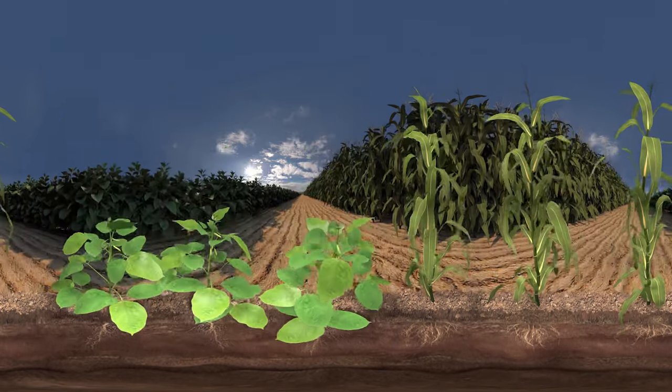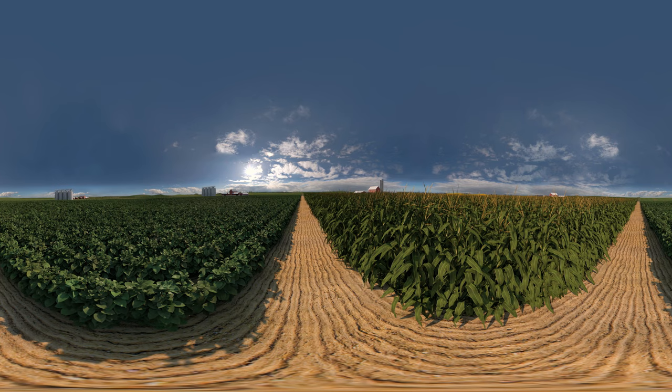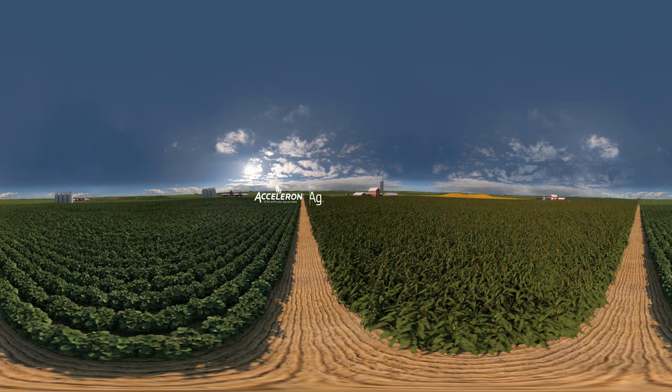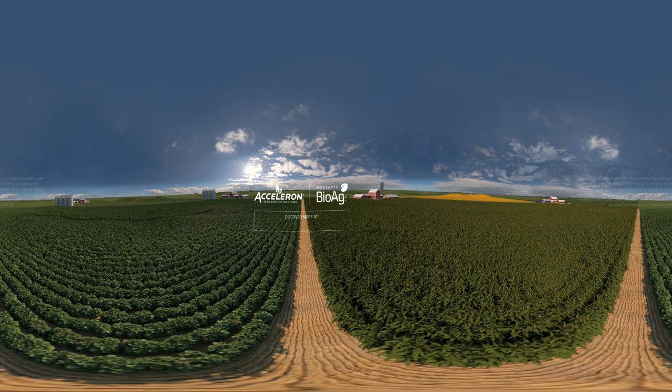Together, the chemical and microbial seed-applied solutions I use give my crops the strong start they need. And this is just the beginning. You can discover more about what's possible at seedappliedsolutions.com.